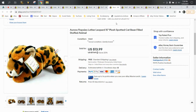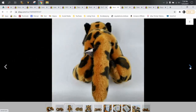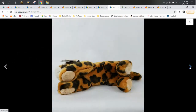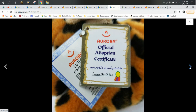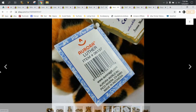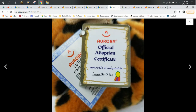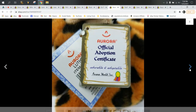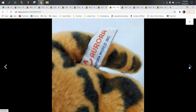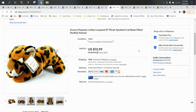Next up we have an Aurora Flopsies — this is Luther Leopard. Aurora can be hit or miss: some Aurora plush is poop, some is really good bread and butter, and some is higher dollar bolos. This is the Flopsies line, which comes with an official adoption certificate, and I believe these are more sought after and popular. This one sold for $13.99 and shipped first class.